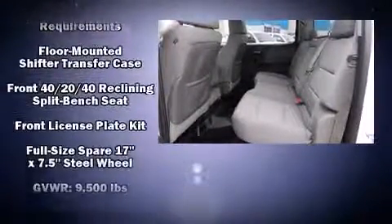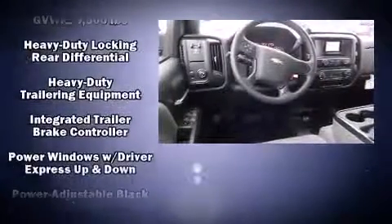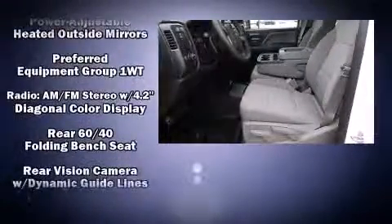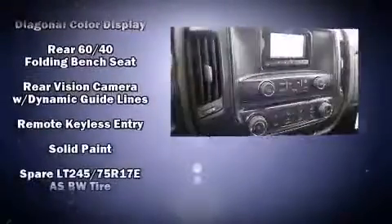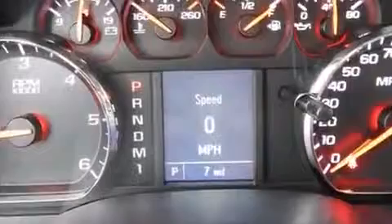Such amenities include remote keyless entry, front and rear reading lights, a tachometer, variably intermittent wipers, a rear step bumper, a trailer hitch, and air conditioning.